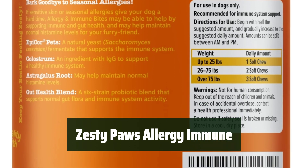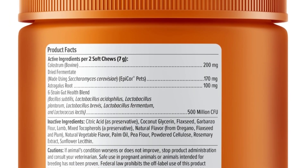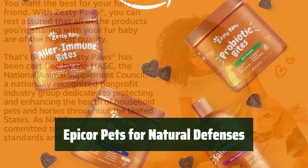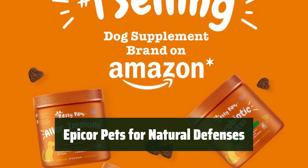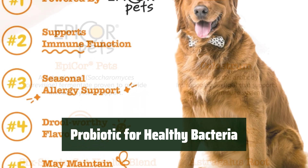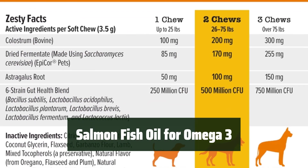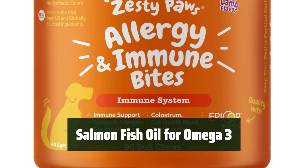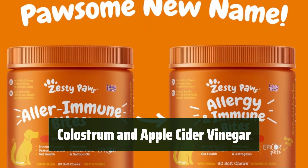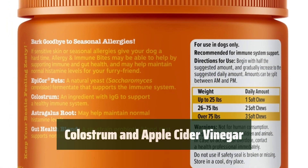Number 1. Give your furry friend the support they need with these delicious chews. They help with immune, histamine, and digestive health for dogs with allergies. Our chews include Epiqer Pets, a powerful ingredient that strengthens your pet's natural immune defenses. With a potent 5-strain probiotic, these chews promote the growth of healthy bacteria for better digestion and a strong immune system. The addition of salmon fish oil provides omega-3 fatty acids for overall health. Colostrum and apple cider vinegar offer additional support for your pet's immune system and overall well-being.